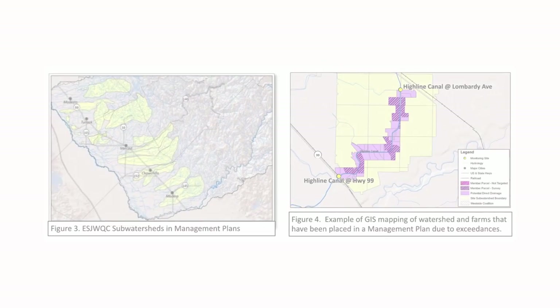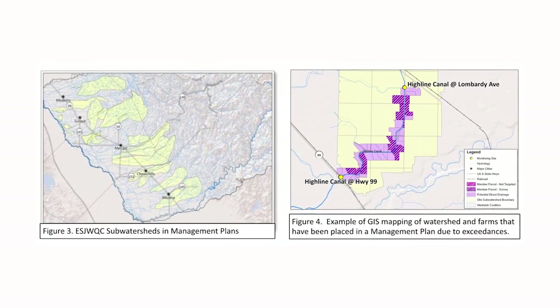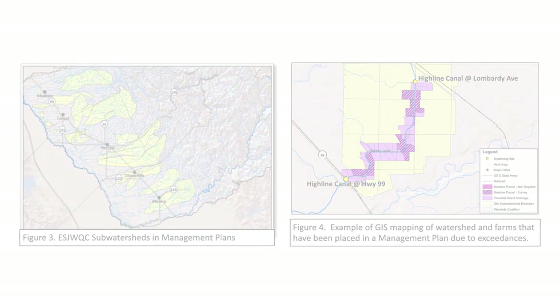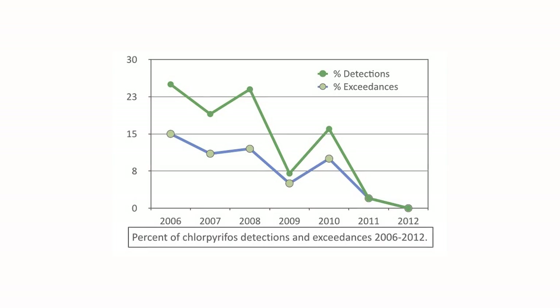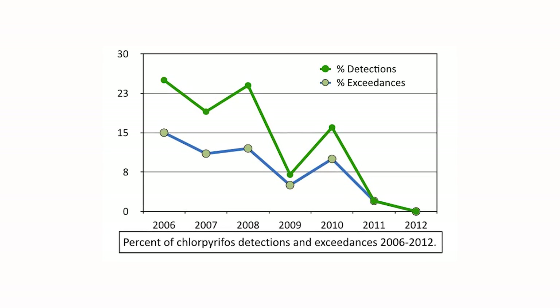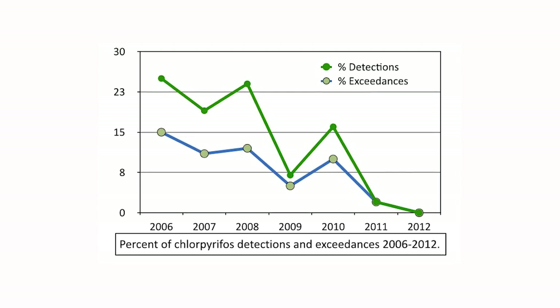When we find two or more exceedances of any constituent in a waterway, we have to put that waterway into what's called a management plan. The management plan requires determining where the pesticides are coming from and what practices could be causing that exceedance. Once we figured out how those pesticides were getting into waterways, we started meeting with growers to talk about practices they could implement to prevent that problem. As growers have implemented these best management practices, they have been very effective in actually eliminating the exceedances found in those years of sampling.